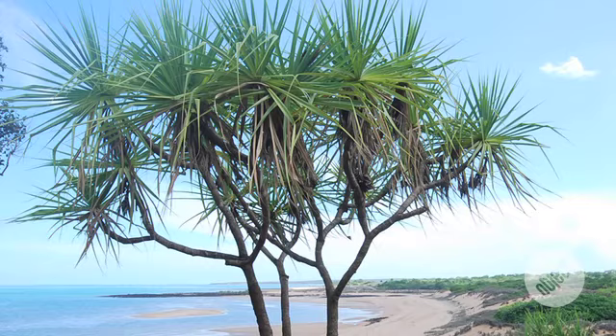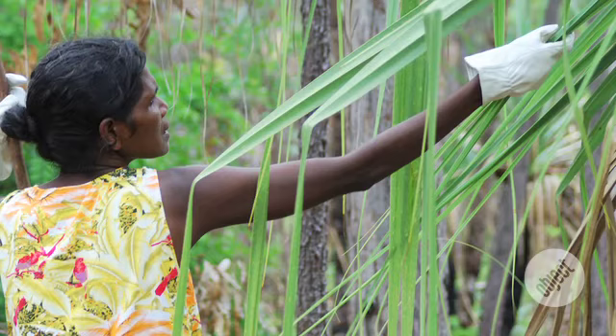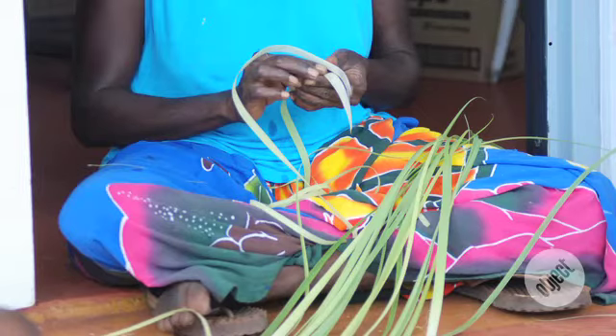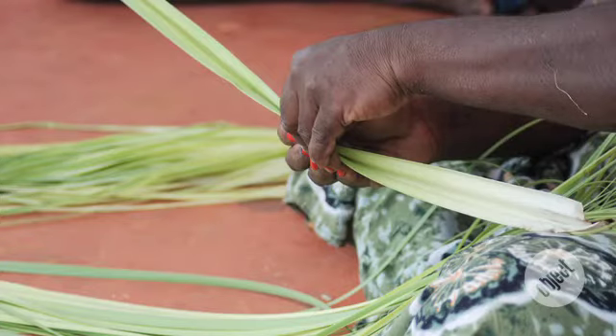Pandanus is what is primarily used in the weaving for the lampshades, and the process to produce it is really time intensive. It involves hours of walking through the bush finding the right pandanus plants, then selecting the right leaves. Only the central leaves of the pandanus tree can be used because they're the longest and the straightest. Then they all have to get stripped, which is so difficult to do — I had a number of turns trying to work out how this stripping process occurred.